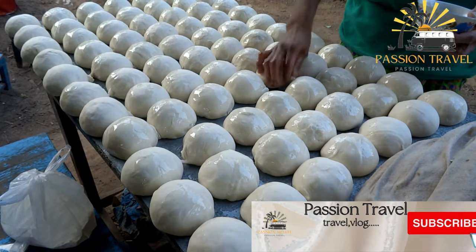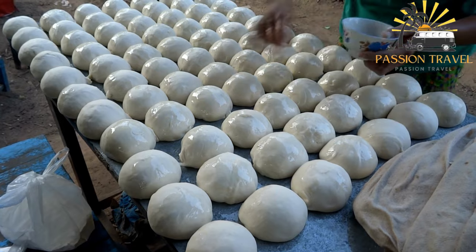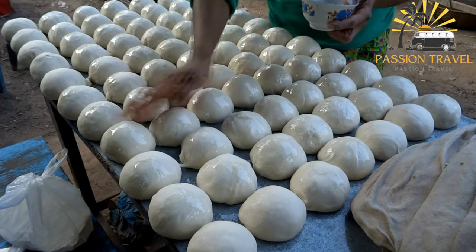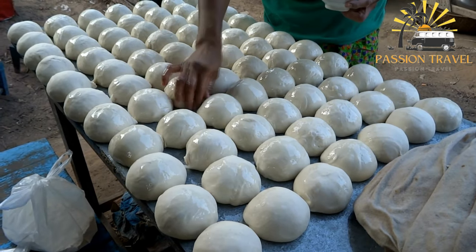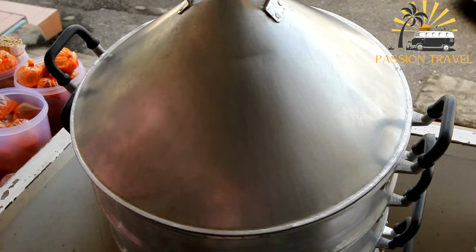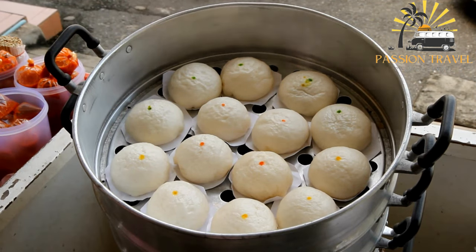Manti is a traditional dish in Central Asian cuisine, particularly in countries such as Kazakhstan, Uzbekistan, and Kyrgyzstan. It consists of small dumplings filled with a mixture of ground meat — usually lamb or beef — and onions, then steamed or boiled.